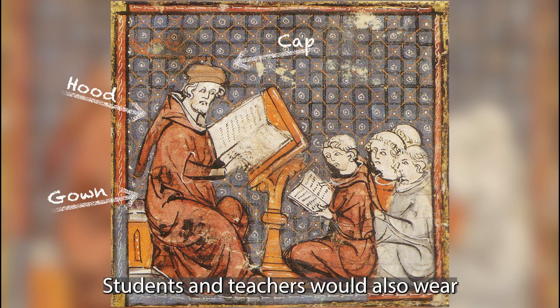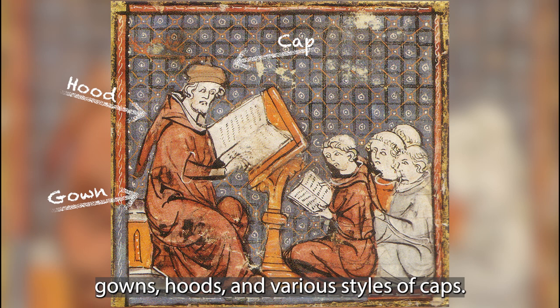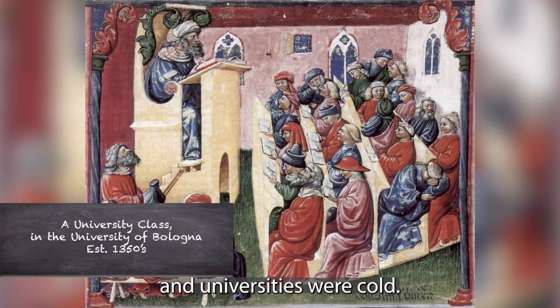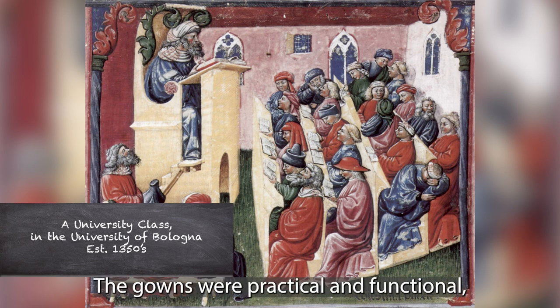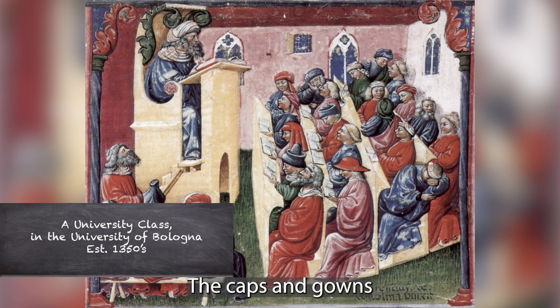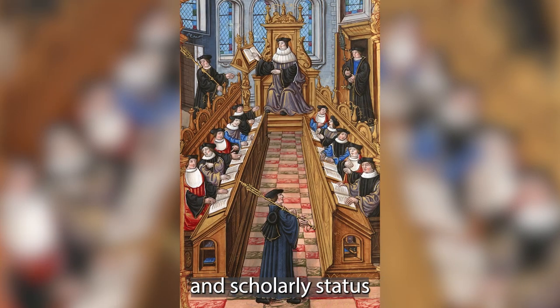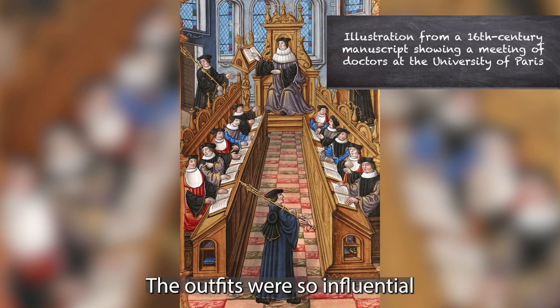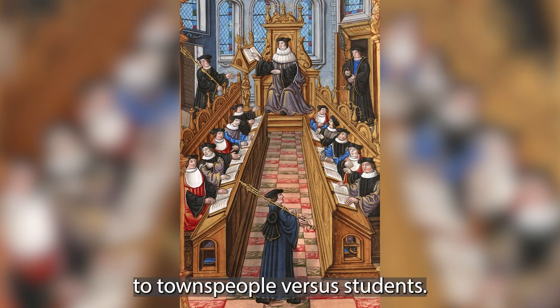Students and teachers would also wear gowns, hoods, and various styles of caps. Medieval cathedrals and universities are cold — the gowns were practical and functional, providing warmth and protection. The caps and gowns also helped to distinguish their religious and scholarly status and were worn throughout the year. The outfits were so influential that "town and gown" was a phrase used often to refer to townspeople versus students.